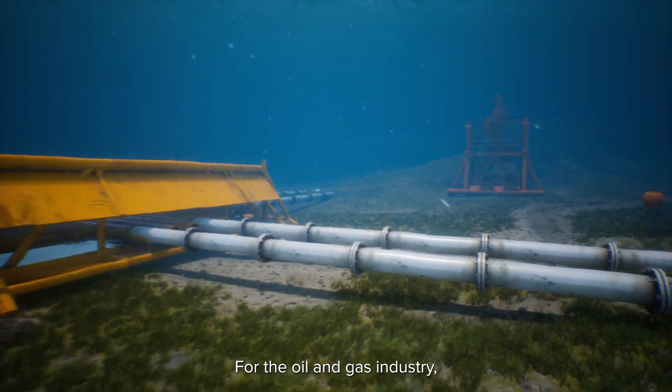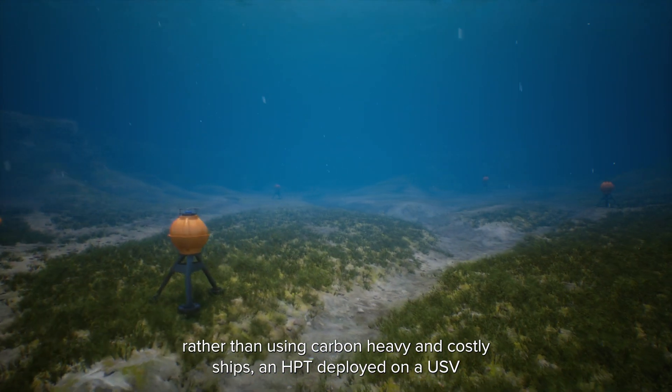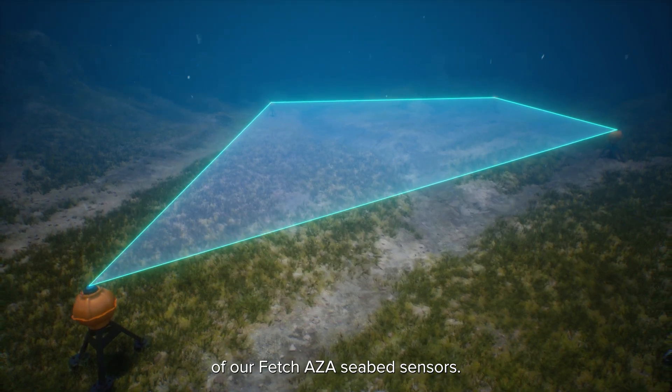For the oil and gas industry, rather than using carbon-heavy and costly ships, an HPT deployed on a USV can collect regular, vital data from networks of our FETCH-AZA seabed sensors.